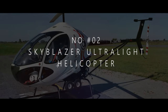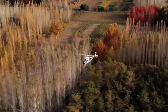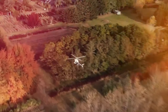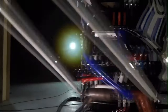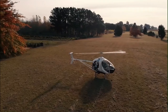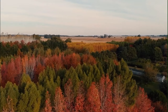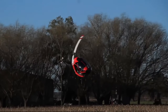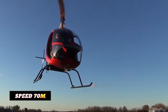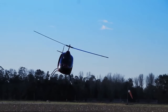The Sky Blazer sits at number 2, with a price of $110,000. It's like a magic carpet of the skies, inviting you to climb aboard and experience the thrill of flight. Its sleek design and lightweight frame — empty weight of 227 kilograms — give it an elegance that's second to none. With a top speed of around 70 miles per hour and a range of approximately 100 miles, you can easily take to the skies and explore new horizons.